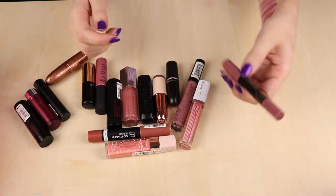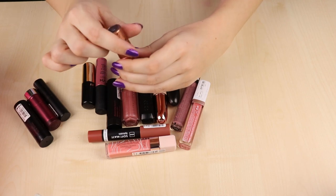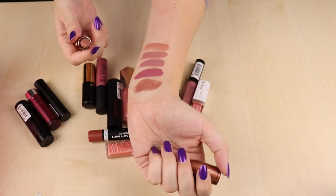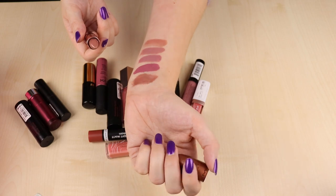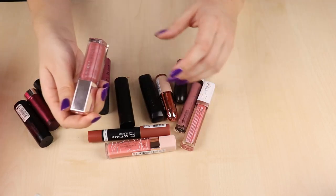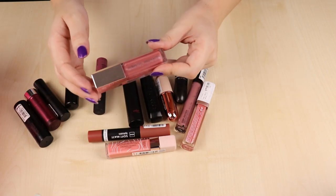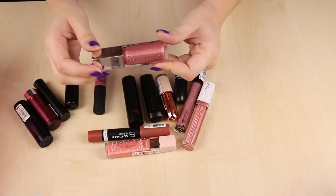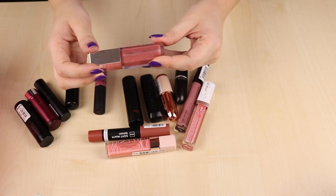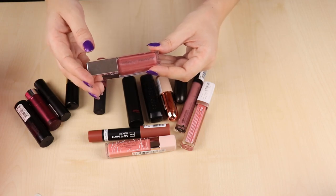Then I have this MAC lipstick called À La Plage — such a nice shade, a cool shimmery kind of see-through color that you can wear really nicely with a lip liner, not too frosty. I'm going to keep it. Then I have the Fenty Gloss Balm — I don't love this formula, I find it a bit overhyped. I don't like the scent, it gives me a weird taste, and it's uncomfortable to wear. But I paid quite a lot for it and I do wear it from time to time so I'm keeping it for now.